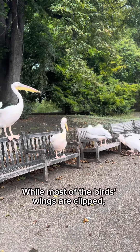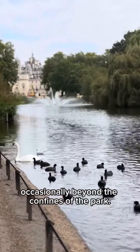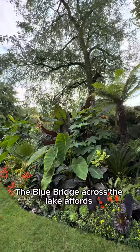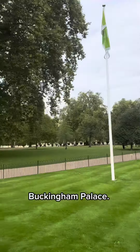While most of the birds' wings are clipped, there is a pelican which can be seen flying occasionally beyond the confines of the park. The Blue Bridge across the lake affords a tree-framed view westwards to Buckingham Palace.